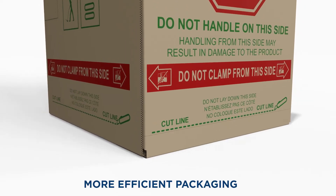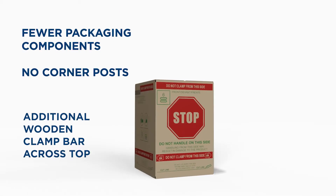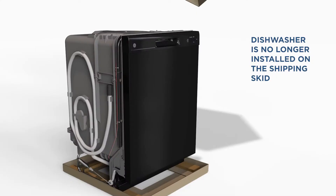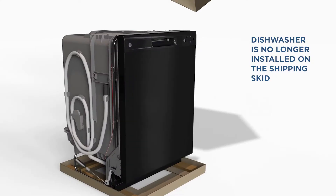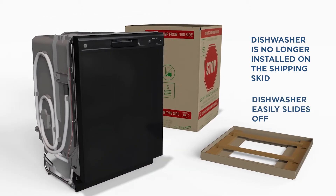One great example is our product packaging. We've completely redesigned the pack and have now come up with a design that is easier to remove in the field, but also gives better protection to the product itself. Our team can focus on product improvements like a lift-off skid — no more attaching the dishwasher to the wood pallet using the leveling legs. That saves time on installation.